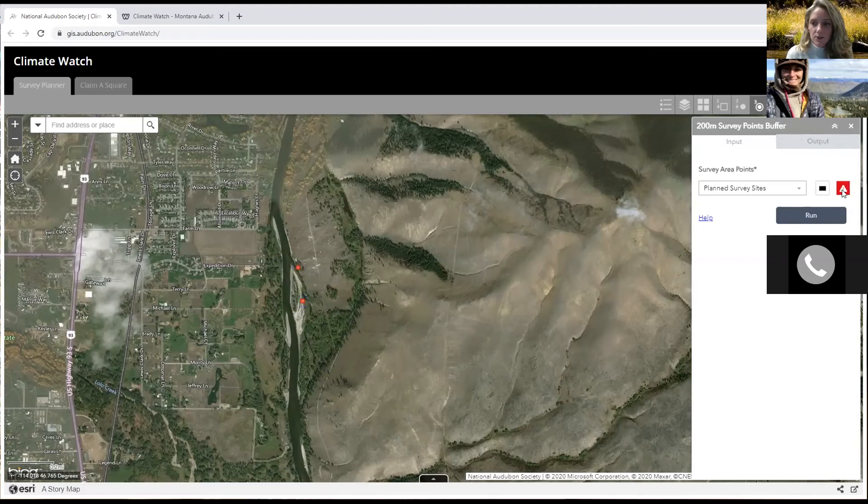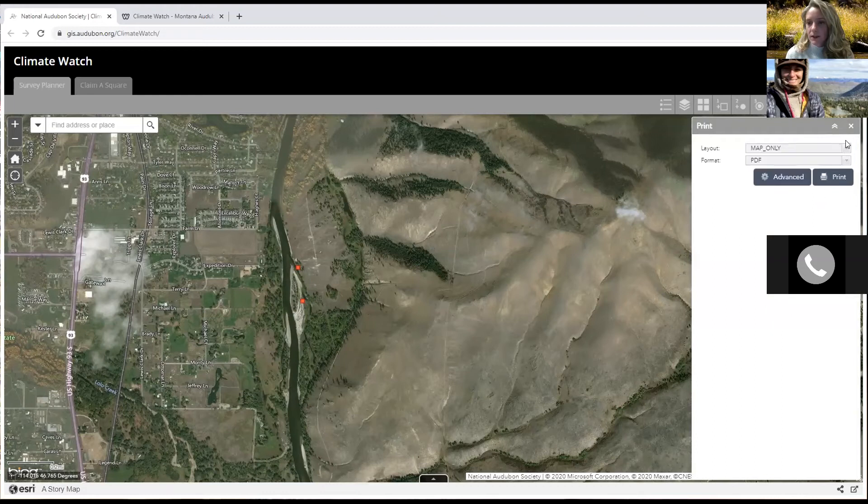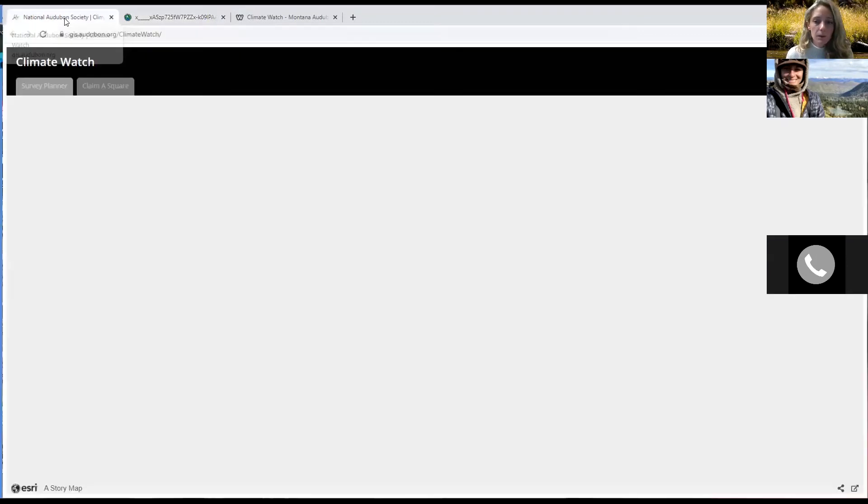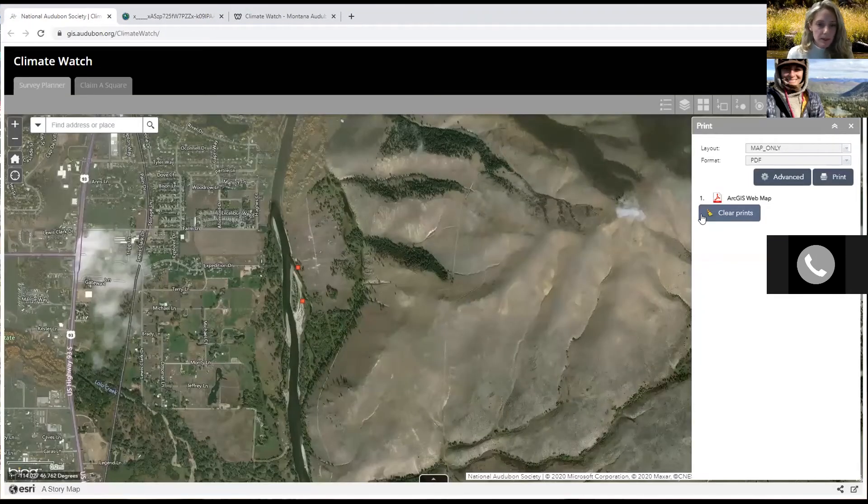To exit the buffer tool, press the little warning button. Once you have all 12 points laid out, you can print this map as a PDF or JPEG — whichever works best for you. The tool is not the best, so you may have to do a couple of attempts to get all 12 points displayed. That is the survey planner tool.